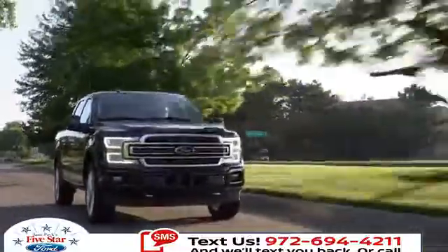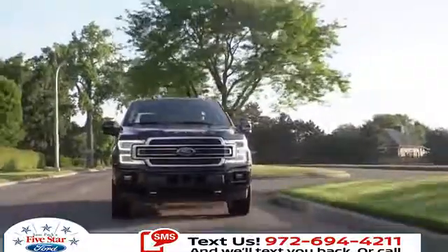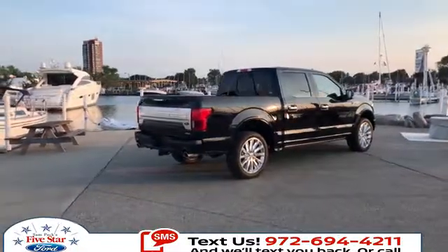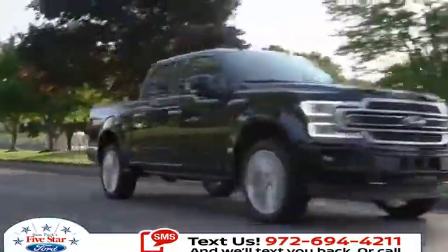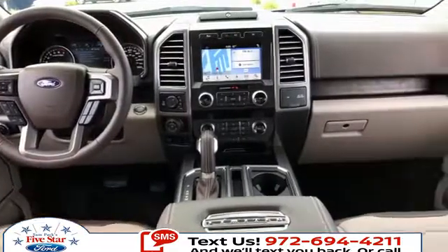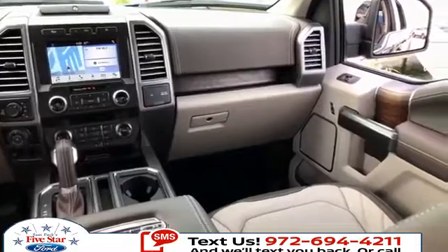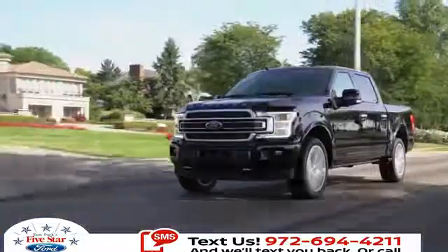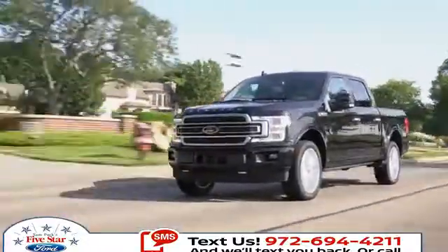The 2018 Ford F-150 delivers best-in-class payload and tow ratings. It can be equipped to smooth out the toughest of workdays and make every job as productive as possible. Choose from a range of features available on no other half-ton pickup, like the innovative available Pro Trailer Backup Assist, integrated tailgate step, and remote tailgate release, as well as deployable box side steps. When it comes to capability, it's no wonder the competition is always scrambling to keep up with the F-150.